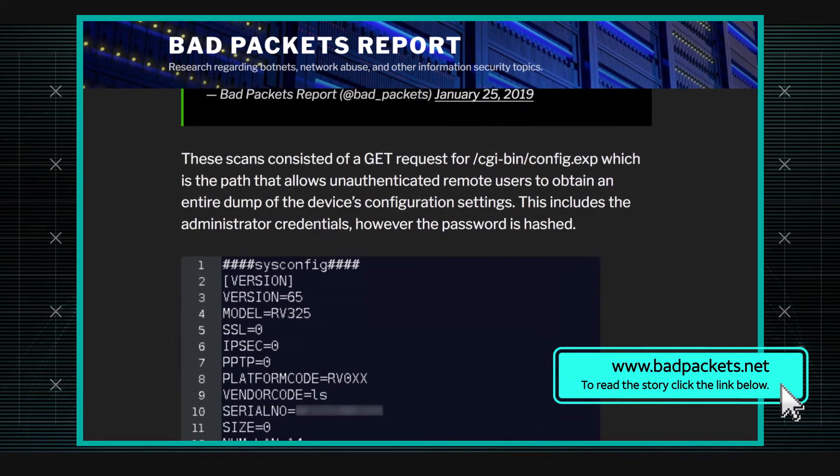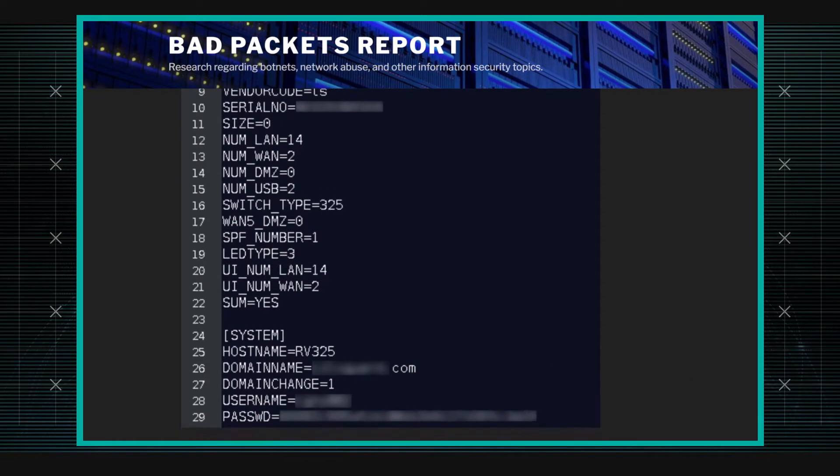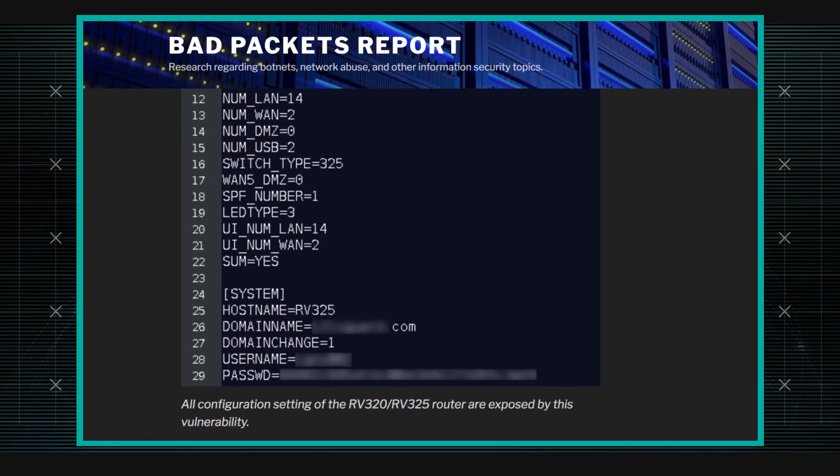Apparently, there's a way you can connect to them and ask them for their configuration, and it tells you all the variables. Included in those variables are the username and the hashed password. You'd think you have to be authenticated in order to ask for that kind of stuff — you would think so. But the other bug is a command injection bug, which allows you to execute arbitrary commands.